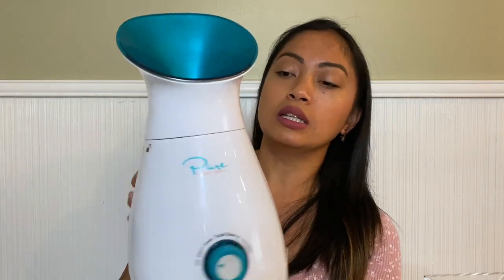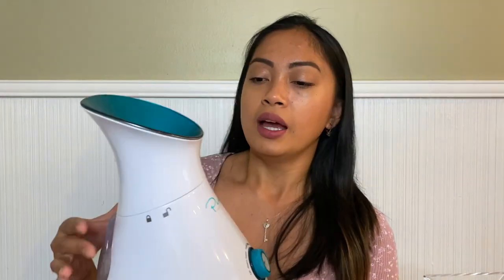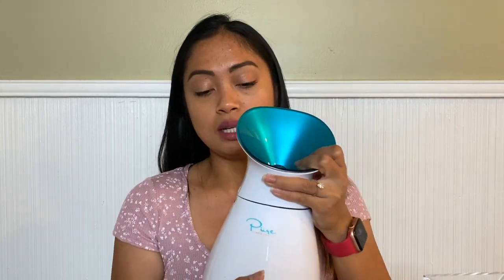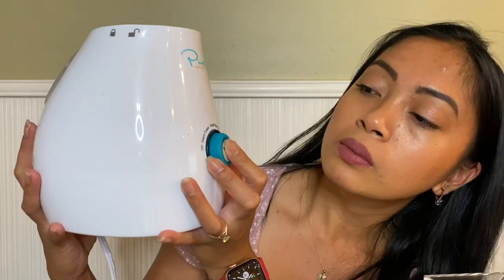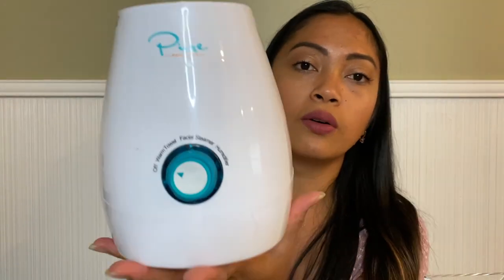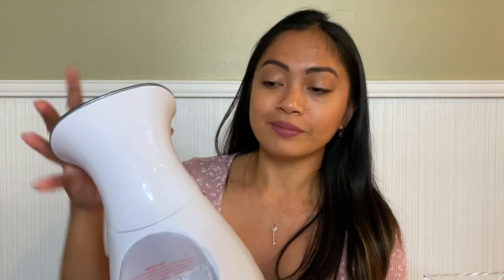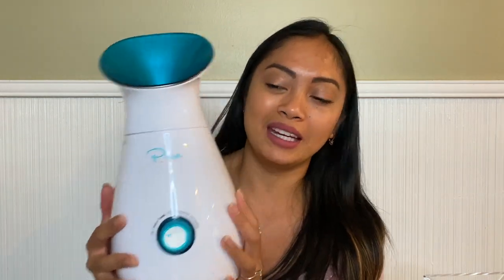To use it as a steamer, you put water in this tank — it comes with a measuring cup. To warm your towel, just twist this and put your towel right there. The advice is to wet your towel a little bit first, or you can put a dry towel and it will warm it up. So it has three options: warm towel, facial steamer, and humidifier. That's why it's my second pick from Amazon — especially because of the towel warmer feature.